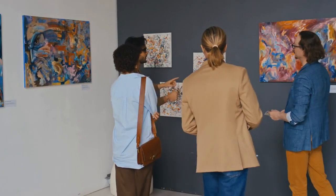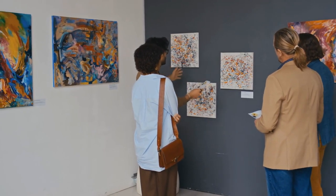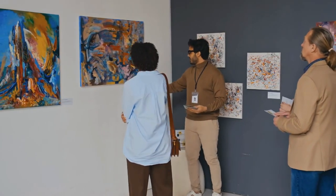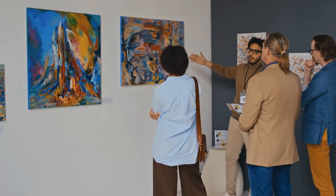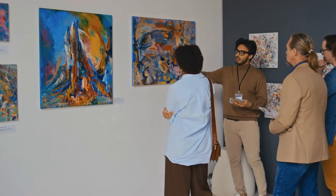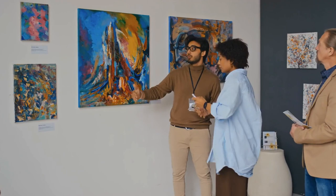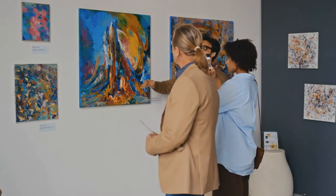The Mosaic Rooms. Located in Earl's Court, the Mosaic Rooms is a cultural institution dedicated to contemporary art from the Arab world and beyond. The gallery hosts rotating exhibitions showcasing diverse artistic perspectives, as well as talks, film screenings, and workshops. It serves as a platform for dialogue and exchange, fostering understanding and appreciation of Middle Eastern culture.